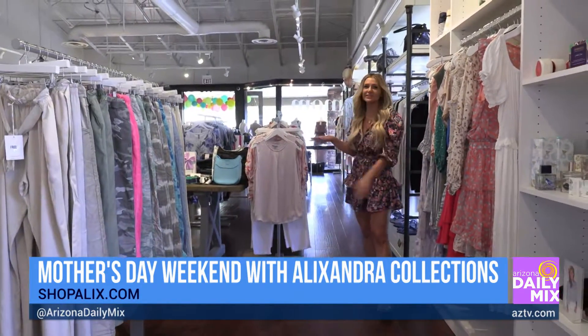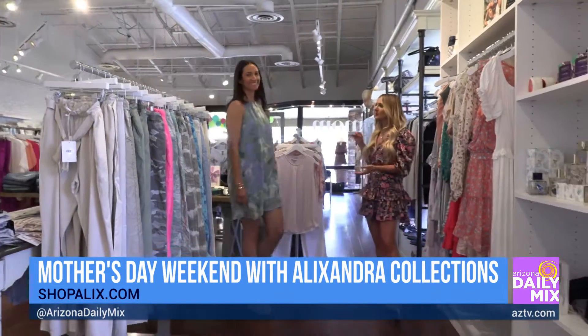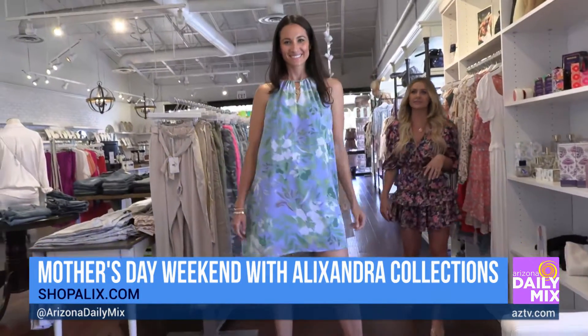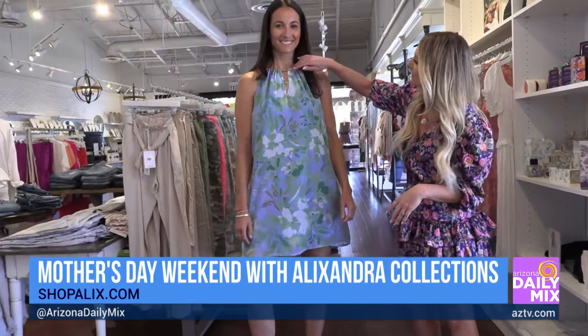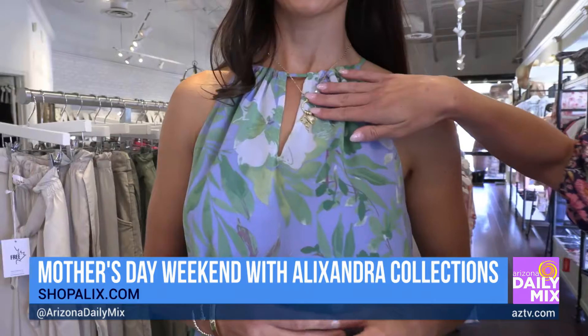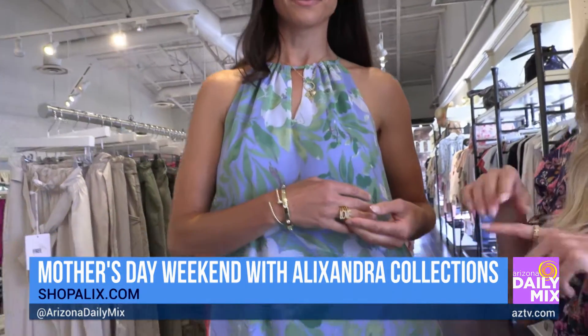Ashley comes out wearing a cute little mini dress with a nice flow to it — loving the blue and green colors together. They paired it with a really cute Gemelli necklace. They're really known for that jewelry, along with Gemelli bracelets and a cute little ring that says 'love' on it.